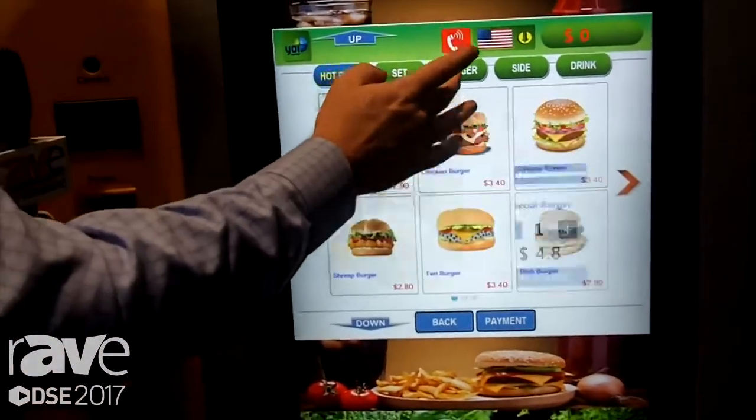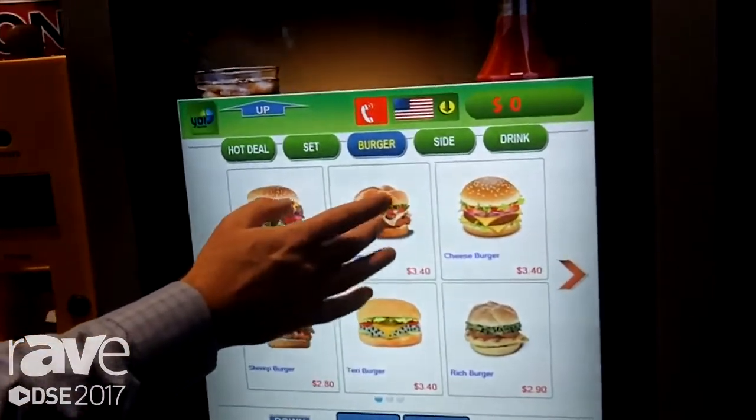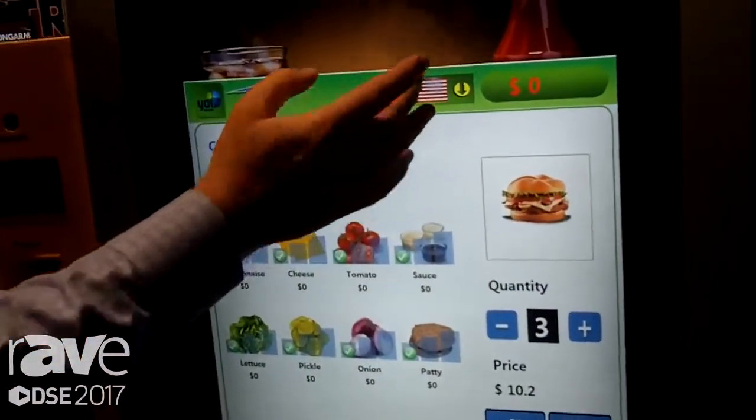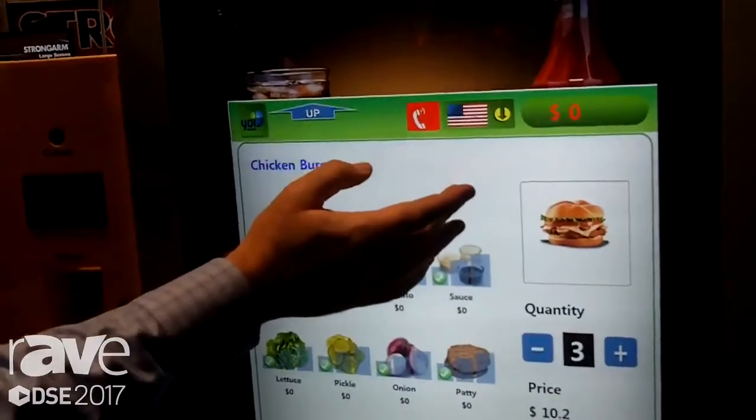Very simple. This would be customized depending on the quick service restaurant. And we can add quantities here. You can do different value adds and different promotions as well.